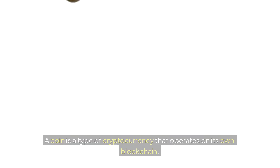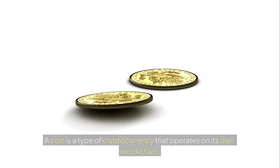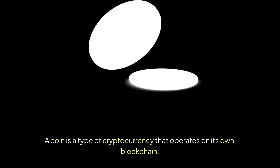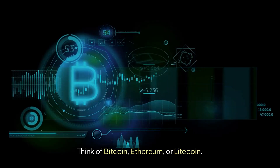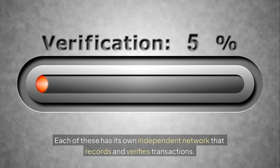Let's start with coins. A coin is a type of cryptocurrency that operates on its own blockchain. Think of Bitcoin, Ethereum, or Litecoin. Each of these has its own independent network that records and verifies transactions.